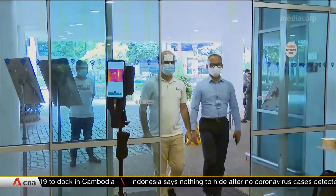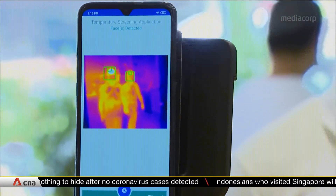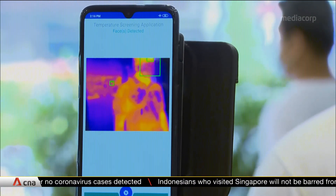There is less need for that closer contact even to take an individual temperature. The device is still being refined, but the team expects to produce 200 units by next month to meet demand from retail centers and healthcare facilities.